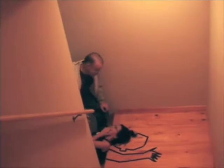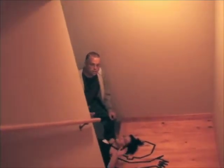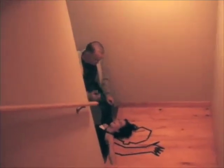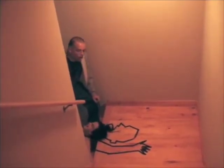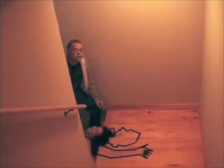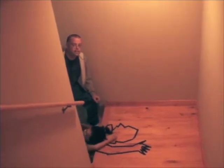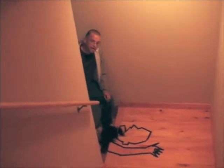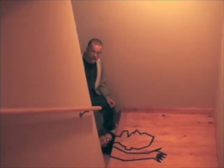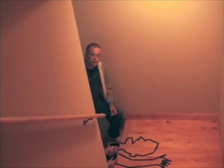She began to moan — she began to go, oh, oh, oh, oh. And she lay here for at least nine minutes before help arrived.